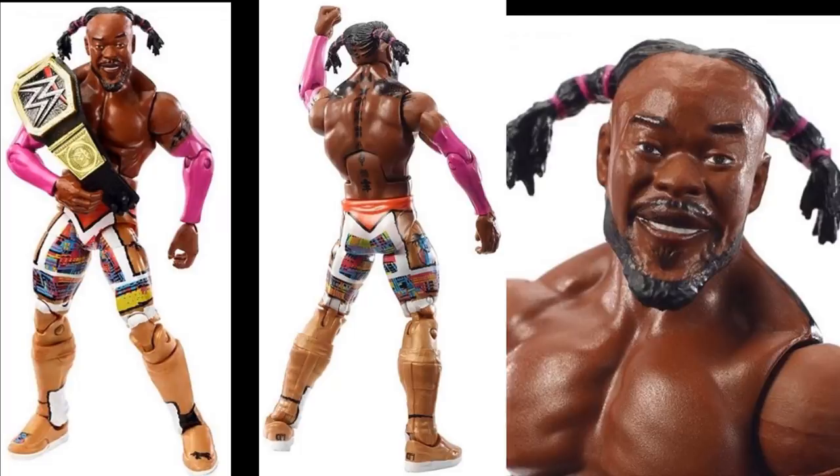The only problem I have with it is the head sculpt — it has that fade, like the receding hairline fade that doesn't have any detail. It just looks like he's bald for a while and then it just turns into dreads. So I'm probably going to have to fix that up with some paint, maybe on WWE Extra Figure Surgery. But I do like the attire — I love the pink sleeves and everything. Really excited for the Kofi Kingston figure.